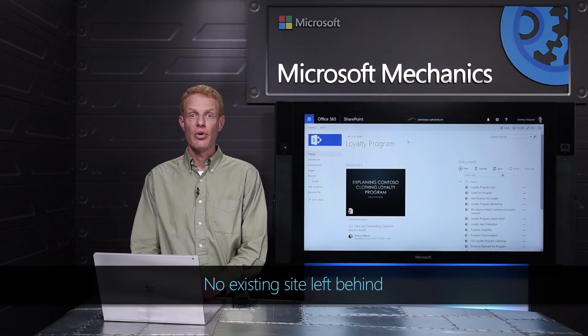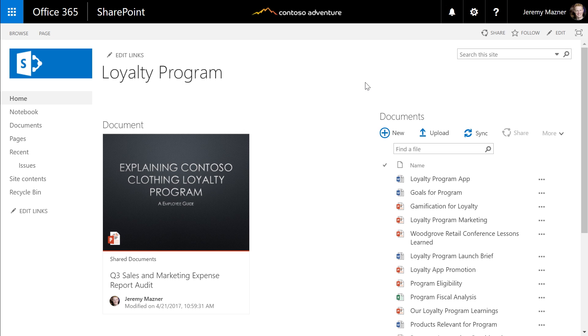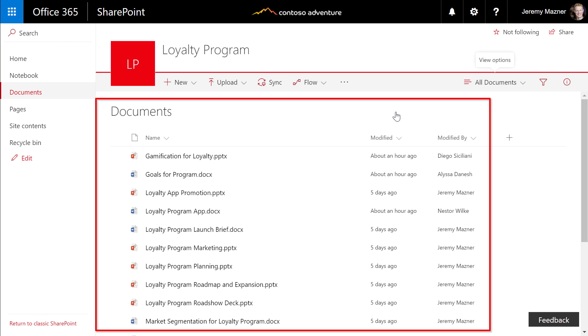I've shown you the value that SharePoint libraries, pages, and lists bring to team collaboration as part of Office 365 groups. It's also important to us that we don't leave your existing sites behind — we're extending this rich experience to existing sites your teams have been using over the past few years. Document libraries and lists will automatically show your existing content in the new user experience. Here's a site with an older style homepage showing documents, but when I click through to the full document library, we show you the same documents with the modern experience, including the filters pane you saw earlier.